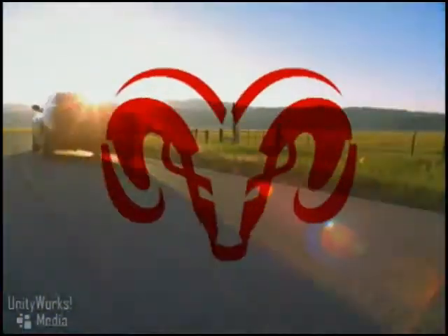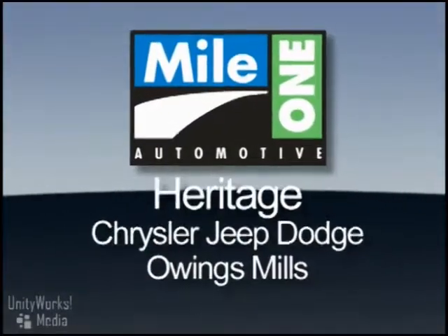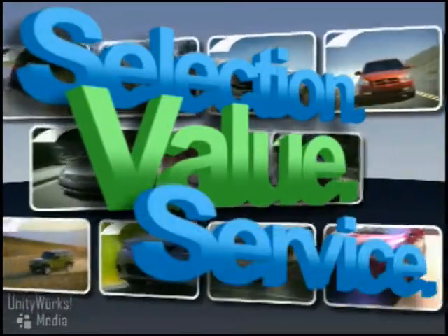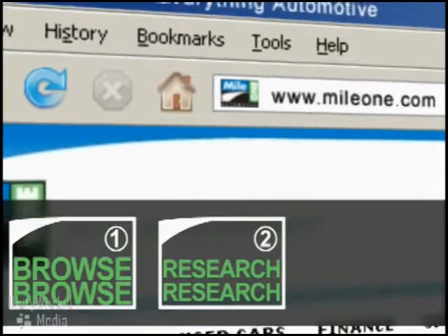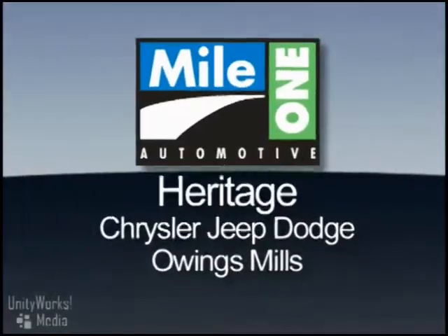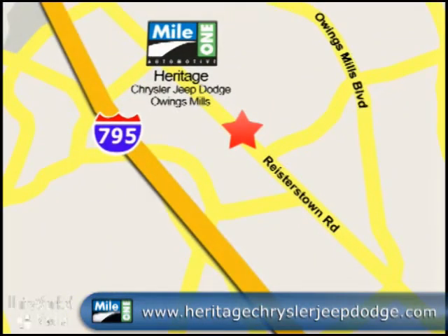Expectations meet desire with the 2009 Dodge Charger. At Mile One Heritage Chrysler Jeep Dodge Owings Mills, you'll find the selection and value you'd expect and the customer service you deserve in three easy steps: browse, research, buy. Right from our website or stop by our location today. Mile One Heritage Chrysler Jeep Dodge Owings Mills — conveniently located at 11234 Reisterstown Road in Owings Mills.